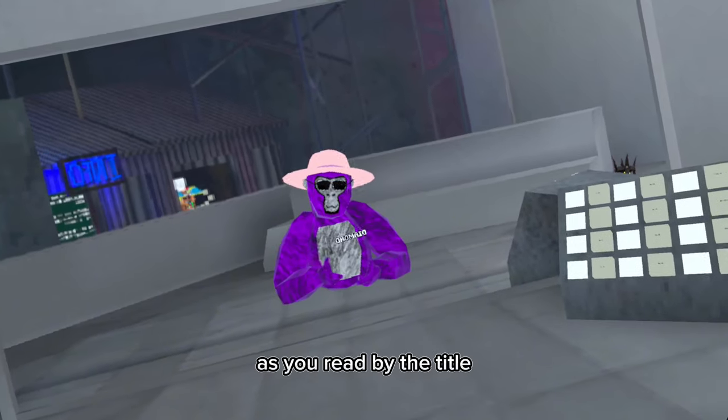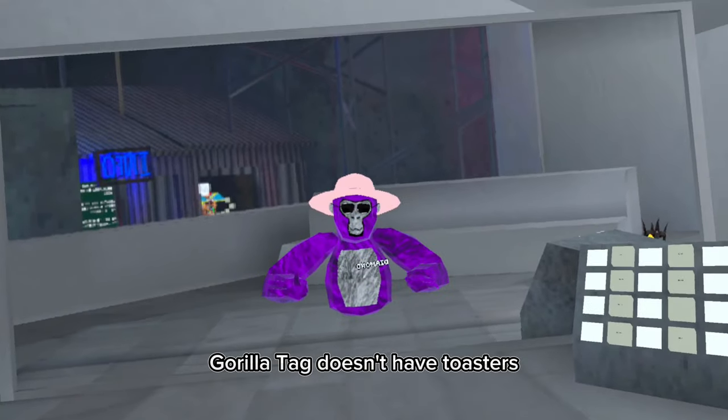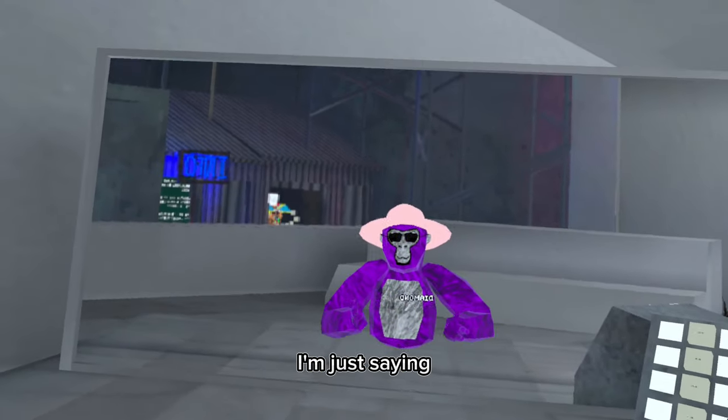Hello, everybody. As you read by the title and probably saw by the thumbnail, Gorilla Tag doesn't have toasters. Gorilla Tag didn't add toasters. This is not clickbait, I'm just saying.